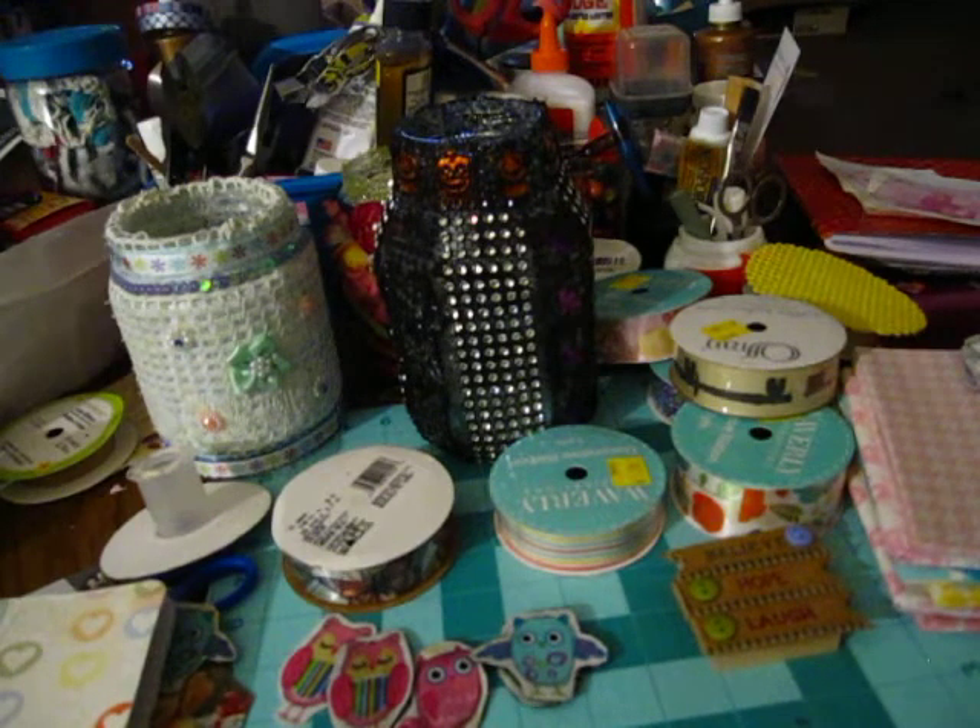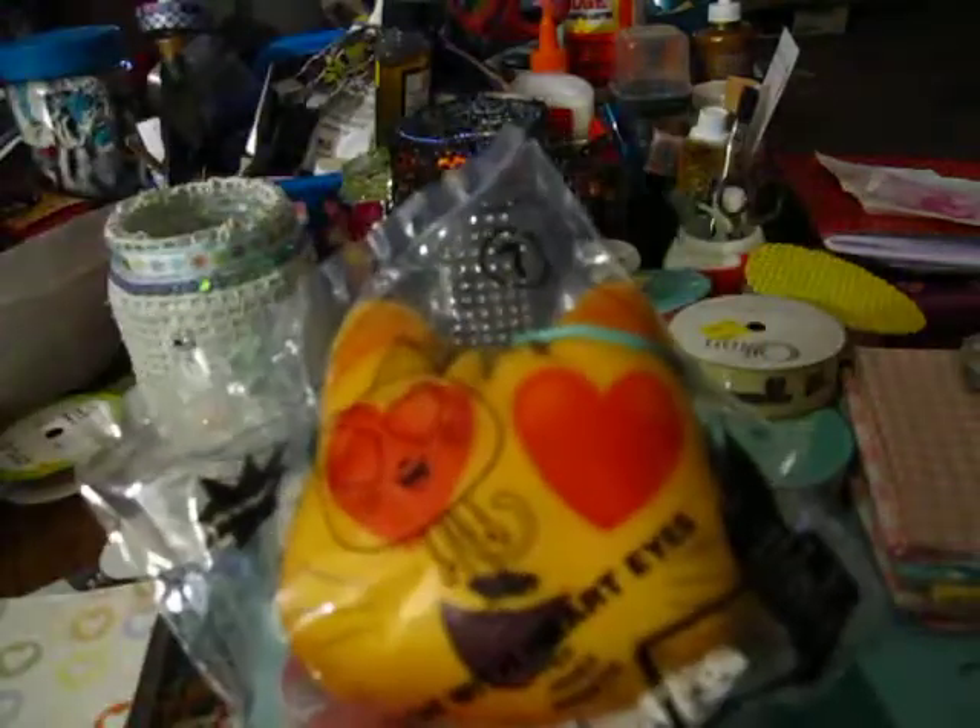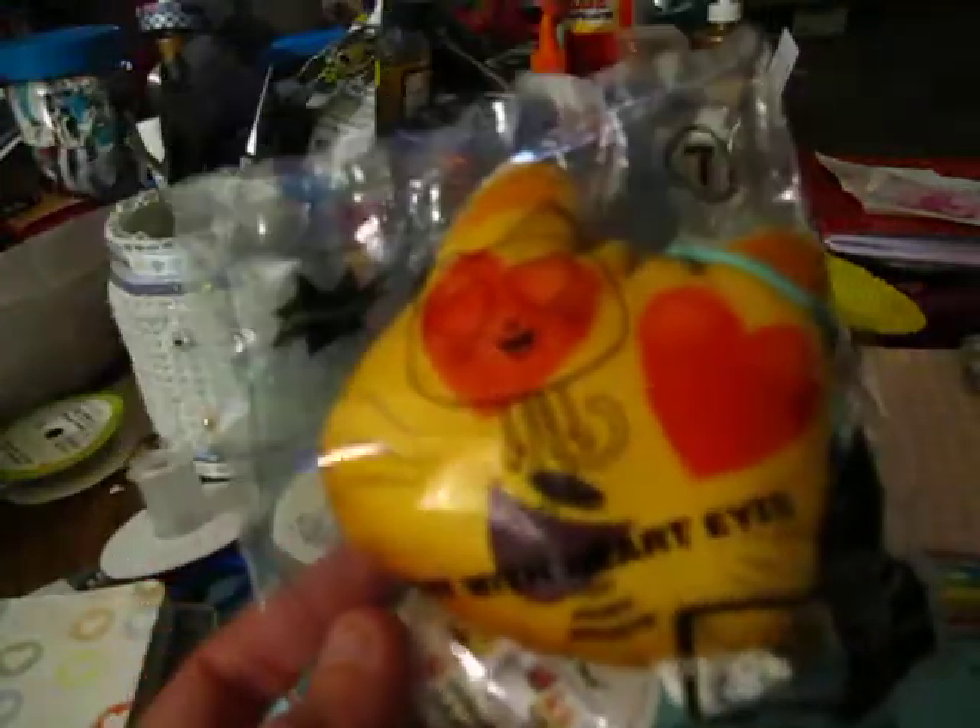I went to McDonald's and got a Happy Meal yesterday because I wanted one of these emoji things. And look which one I got — I was so happy, I got the cat one!